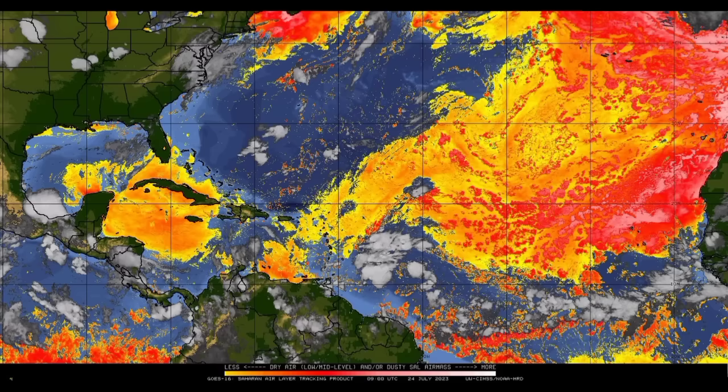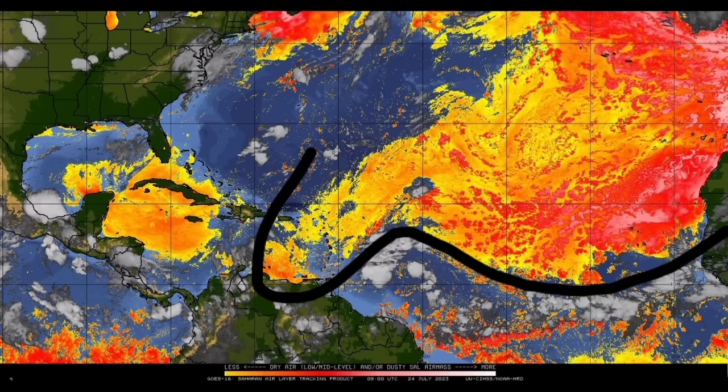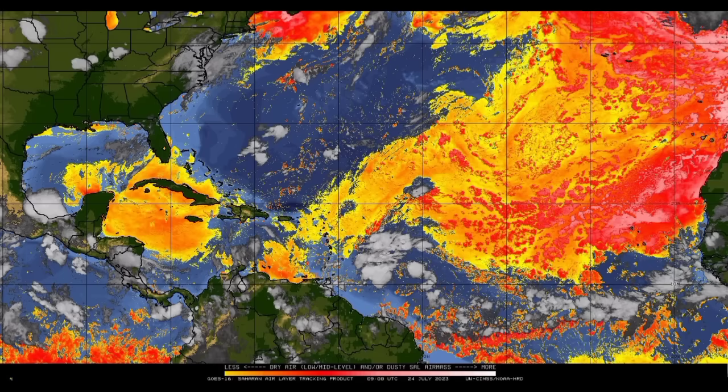Taking a look at the Saharan Air Layer map, we can see that there is quite a bit of dry air and dust across the main development region. That is the reason 95L has not developed into anything by now — because if there wasn't this much dry air out there, we would have a tropical cyclone to deal with. It is suppressing major intensification and development. As the system makes its way into the Caribbean, it will encounter more unfavorable conditions such as stronger upper-level winds. Some of this dry air and dust is also lingering around the northwestern Caribbean, likely bringing hazy conditions to parts of Jamaica, the Cayman Islands, Cuba, southern Florida, and the Yucatan Peninsula. All these dry conditions are not conducive for development when it comes to our tropical systems.